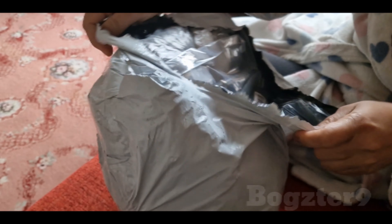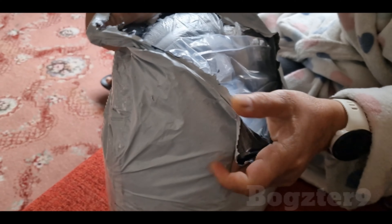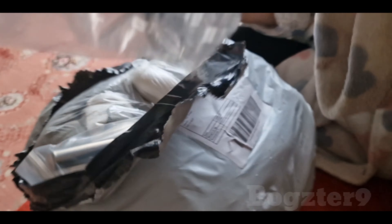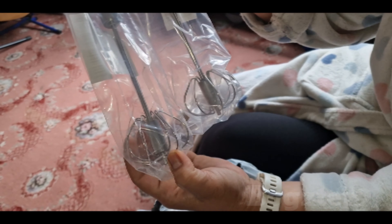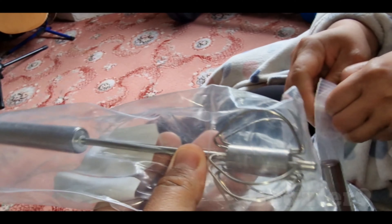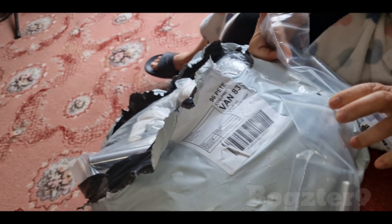Hi, this is my first time ordering from Temu - let's see what's inside. There's a worth of money to buy from Temu. By the way, this is the pack bags. Let's see with the price. Oh yes, and my milk protein.